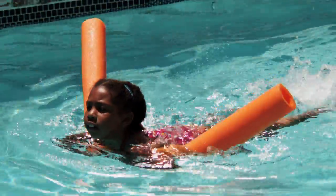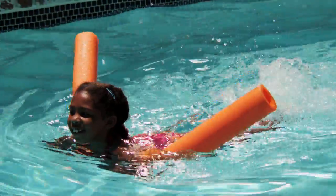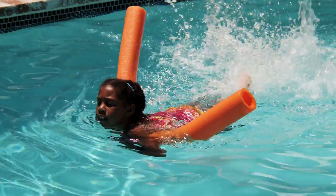My daughter teases me for being a safety drain cover geek, but she's worth it. We know that simple steps save lives.